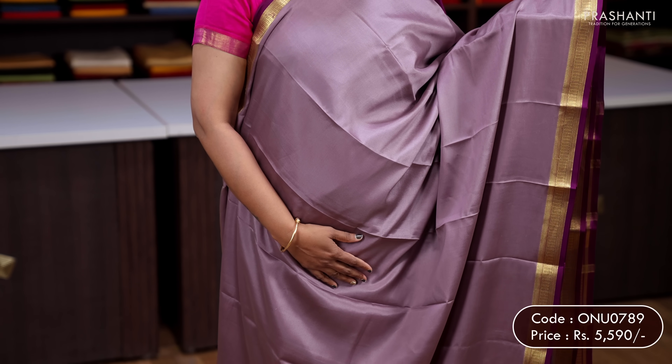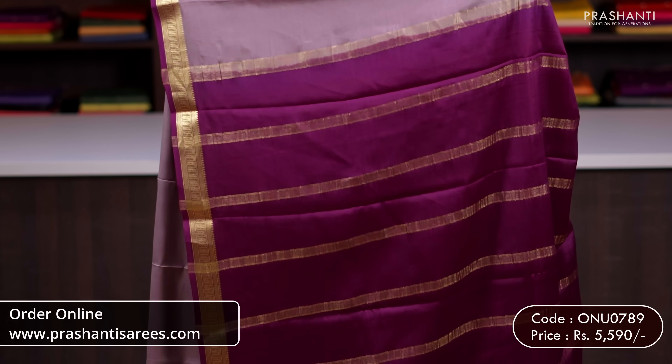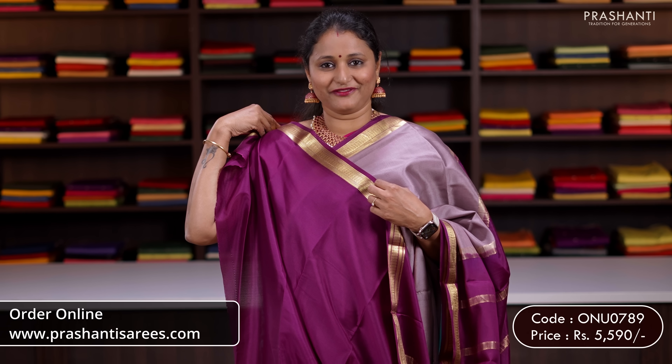First one for today is a lovely shade of pastel lavender with purple combination. Simple zari woven borders with selvedge and purple on either sides, with the body going plain in lavender. A contrast zari lined pallu in purple, and a plain blouse in purple. Priced at 5,590.